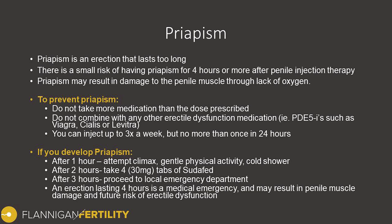Let's talk about a few ways to prevent priapism. Don't take more medication than the prescribed dose. I wouldn't recommend combining it with any other erectile dysfunction medications such as PDE5 inhibitors like Viagra, Cialis, or Levitra. You can inject up to three times per week, but do not perform injections more than once in 24 hours. If you perform one injection and it doesn't seem to work well, do not perform a second injection right away — just wait 24 hours to try again.